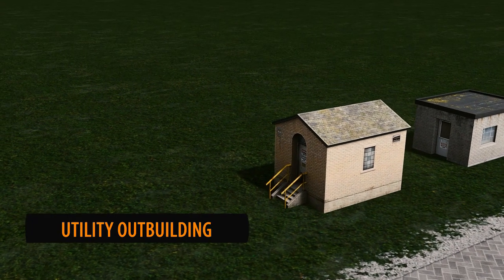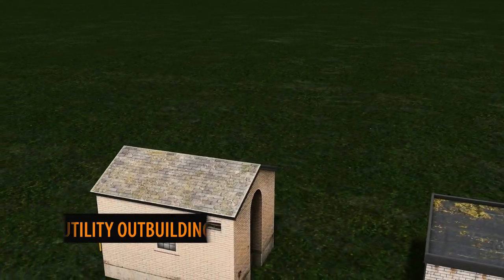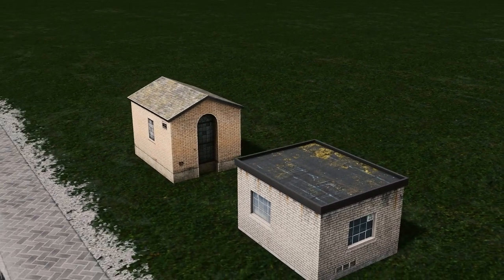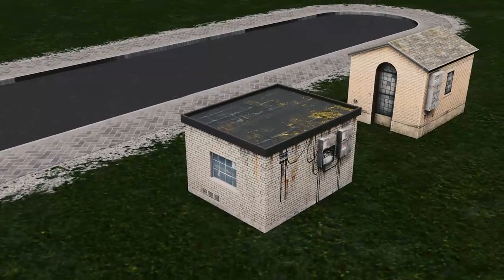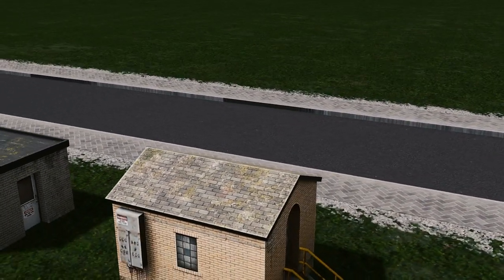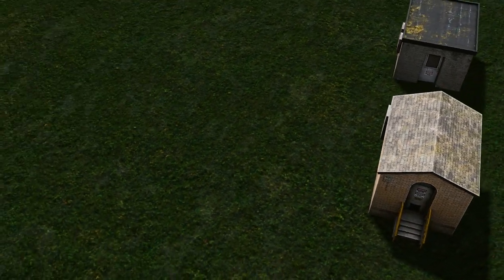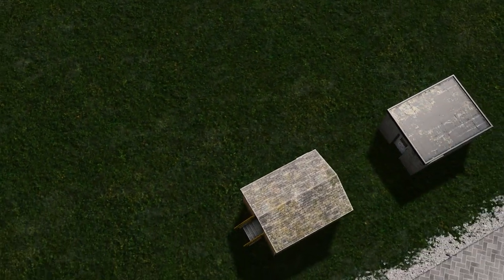To kick off this week's show we have the Utility Outbuildings by Spence. These buildings are perfect for industrial zones and the two different variations will work well in any city. I love the attention to detail on these roofs with the moss — it's fantastic. A great little asset to add into your city.